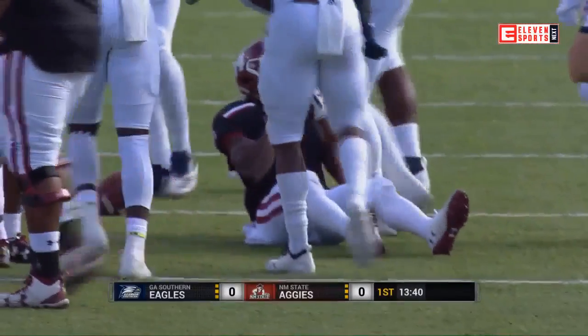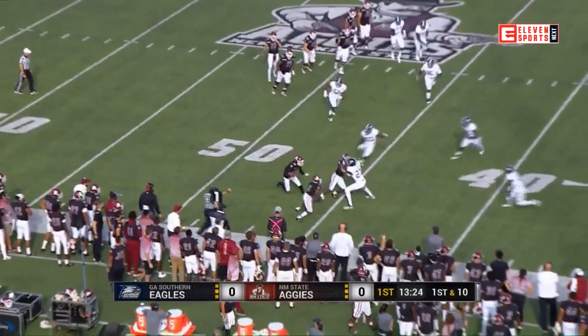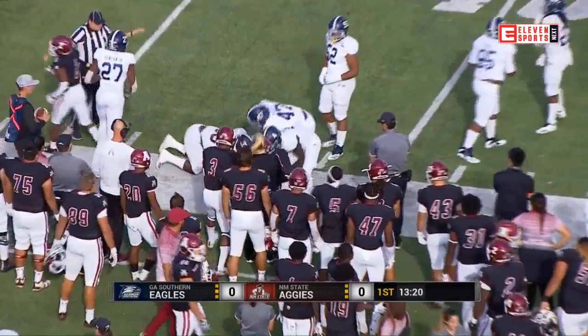The Aggies will use three different running backs. Huntley into Georgia Southern territory. Quick strike to Boone, his second catch, and he is swarmed by four white jerseys.